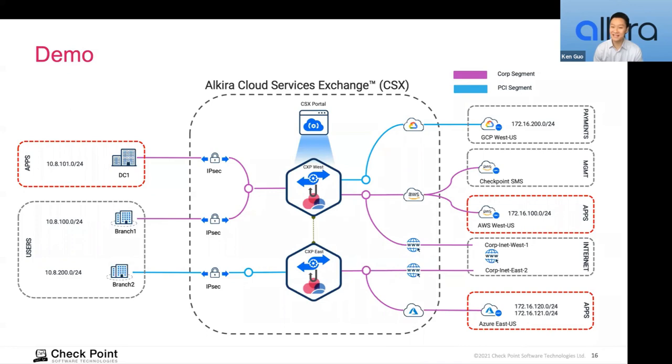Ken adds: VRF is basically segregation of routing domains and data planes. If you think about your corporate network, typically you have a corporate network, guest network, and maybe a PCI or HIPAA network that you want completely segregated — you don't even want any type of route to get there. Currently cloud providers don't provide that capability natively, so that's really another use case for Alkira as well.